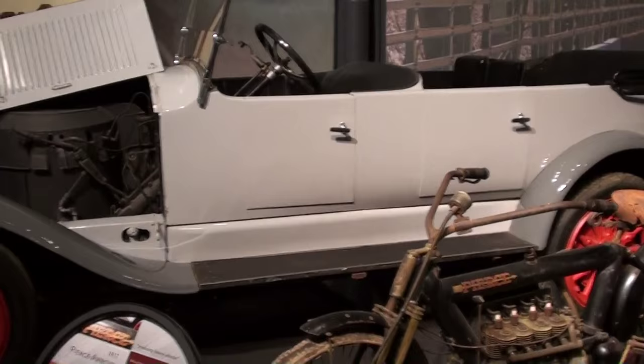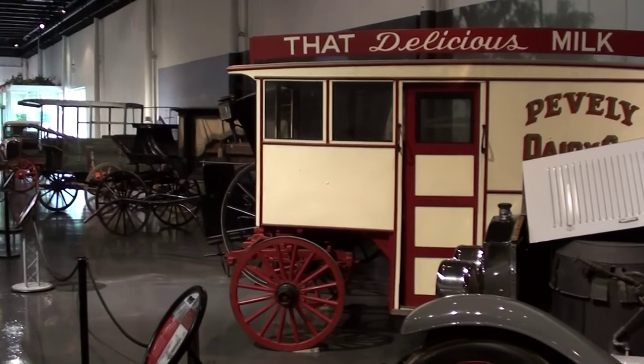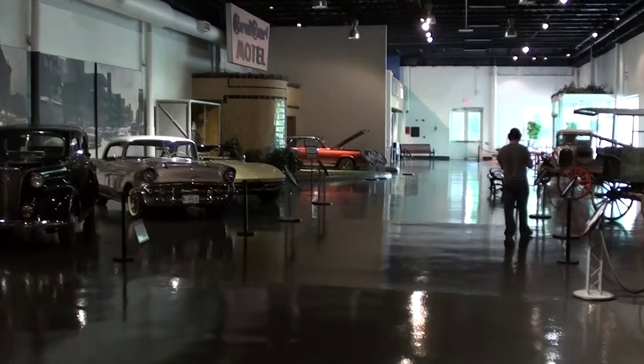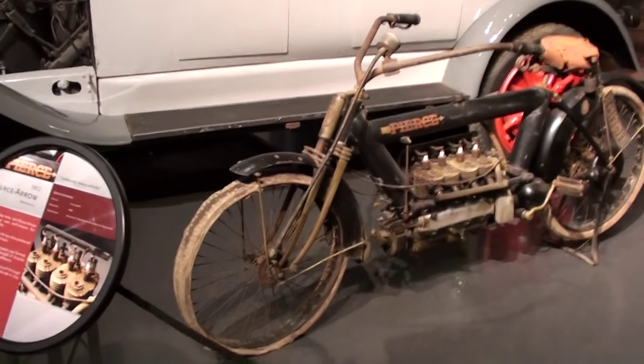Hey everybody, coming to you from the Museum of Transportation here on Barrett Station Road in St. Louis, Missouri. Today I was just kind of taking another look around their automotive showroom — they have a pretty wide variety of cars. That's actually a Stanley Steamer there. They have some old carriages, and of course I've been out here a couple times before filming the Chrysler Turban car and the Andy DiDia car, you know, that was owned by Bobby Darin. Pretty wide selection of stuff, that's for sure.